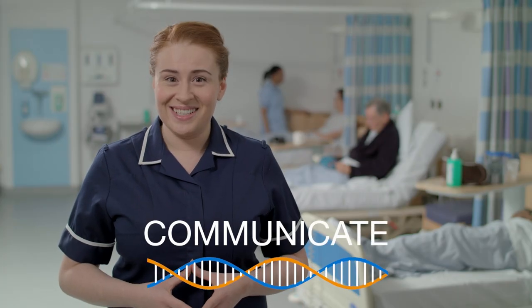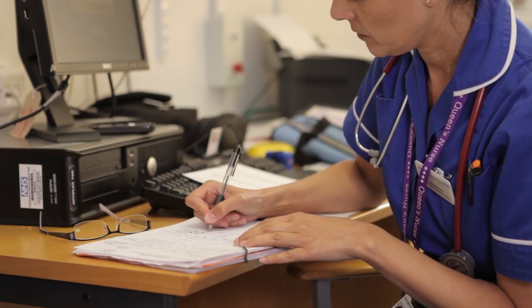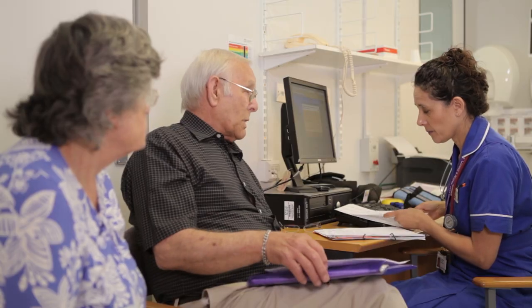Nurses communicate too. We may explain to patients what genomic or genetic testing is, why particular samples need to be taken and what will be done with those samples. Because of our contact with patients, we may become aware of a family history that should be reported, such as cancer or a genetic condition.